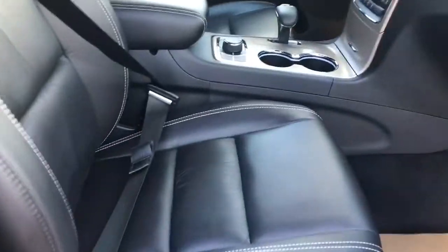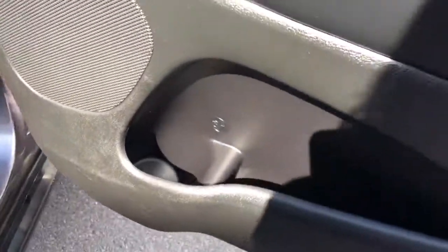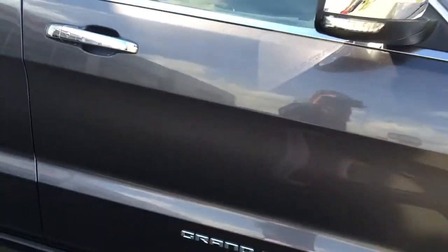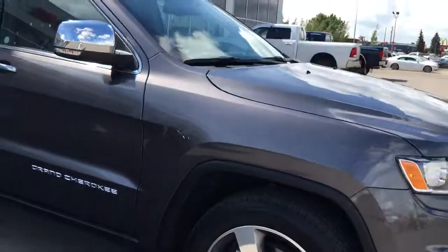Power passenger seat with still lots of leg room. Another cup holder and compartment on the side door. Very great condition.